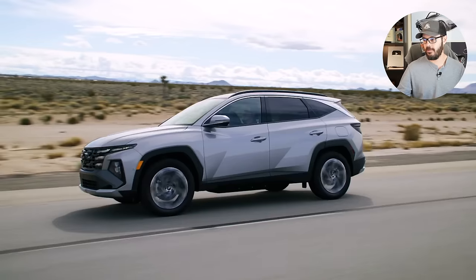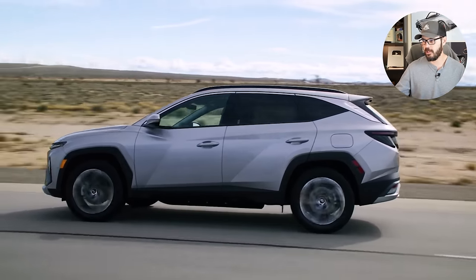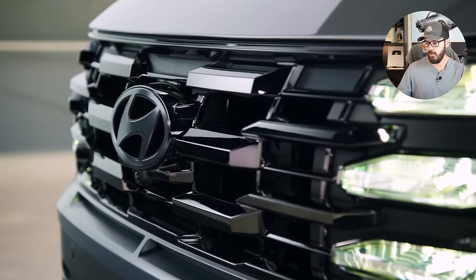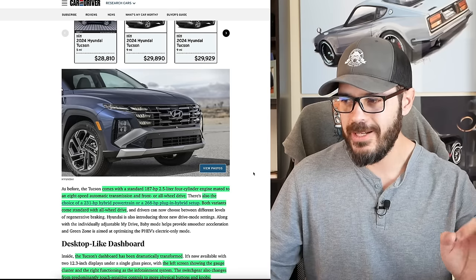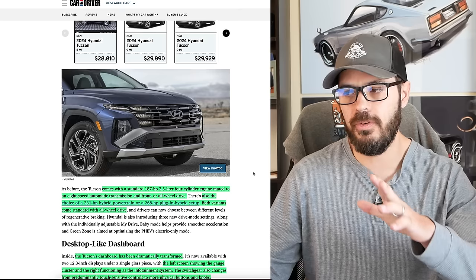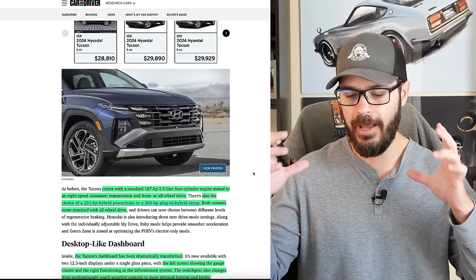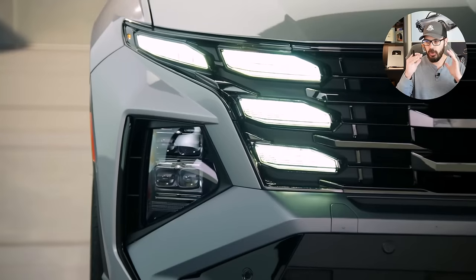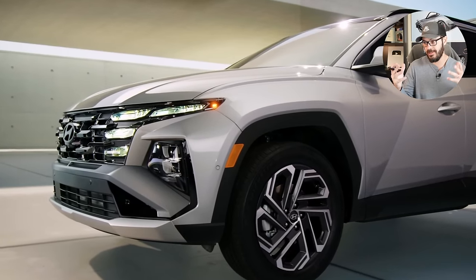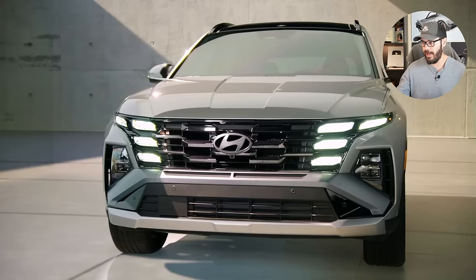It comes with a standard 187 horsepower 2.5-liter four-cylinder engine mated to an 8-speed automatic transmission with front-wheel or all-wheel drive. For the base model, 187 horsepower feels like probably enough, but I would definitely want the all-wheel drive since this is an SUV — every crossover SUV package I would always go for the all-wheel drive because it feels like that's what it was designed to have.